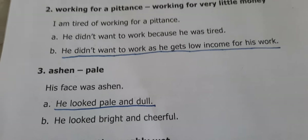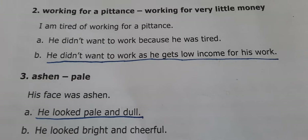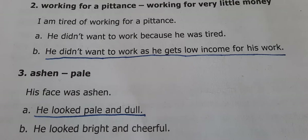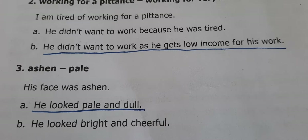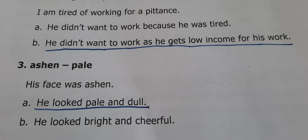Third one. 'Ashen' means pale. 'His face was ashen.' Option A: He looked pale and dull. Option B: He looked bright and cheerful. The answer is A — he looked pale and dull.